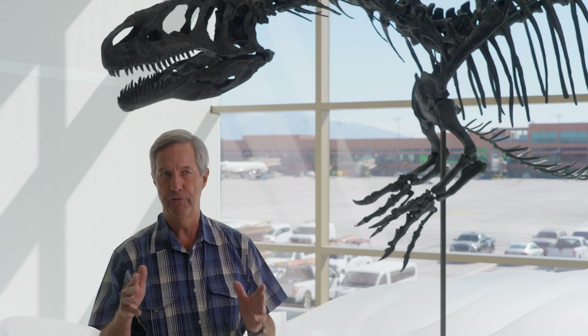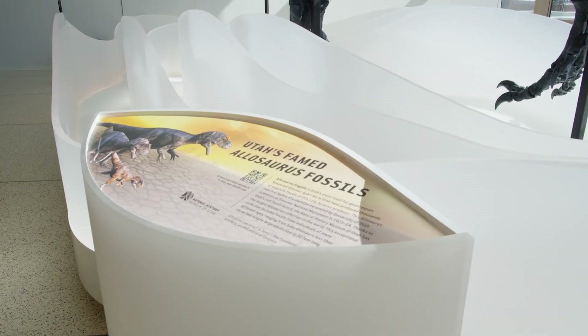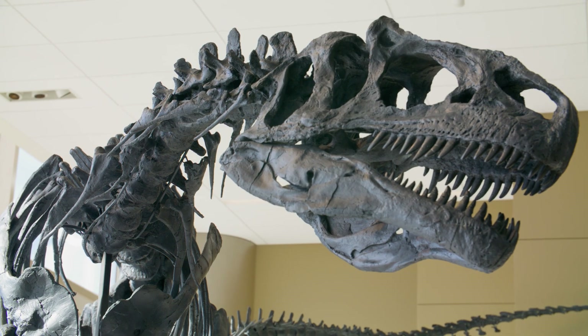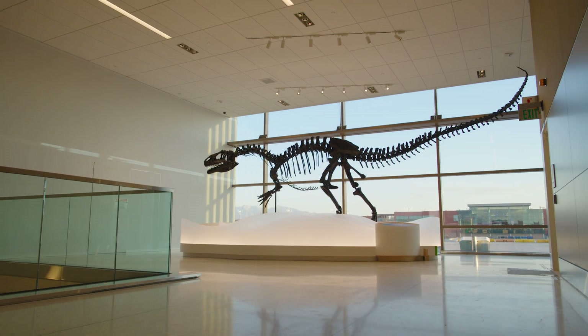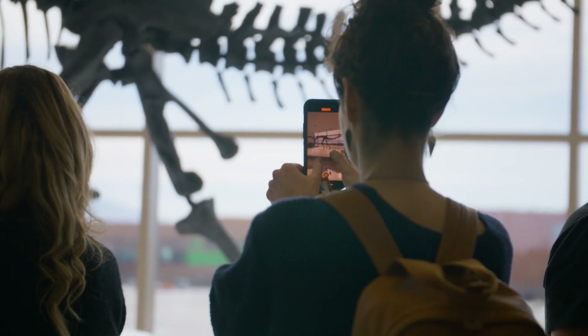Over the years, millions and millions of people are going to see this Allosaurus, be able to read about it, get right up to it, and make that great connection with Utah. Utah has tremendous stories of natural and cultural history, and we hope that this impressive Allosaurus will inspire travelers to explore and discover all that our state has to offer.